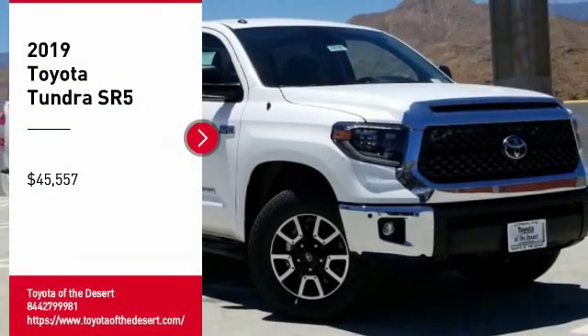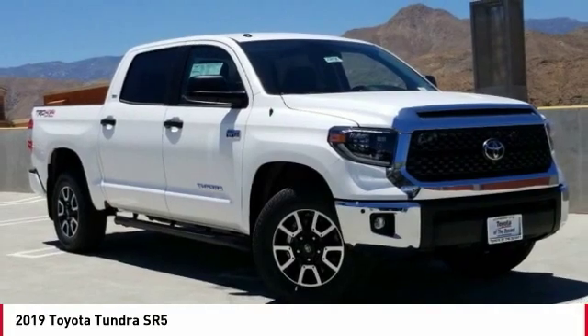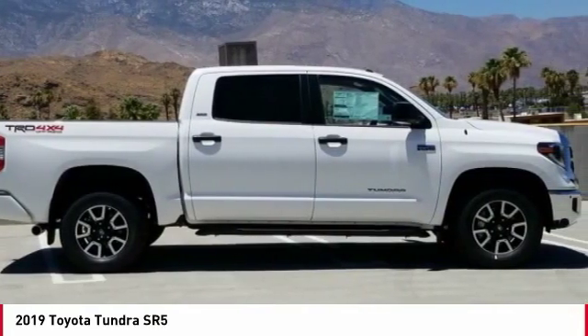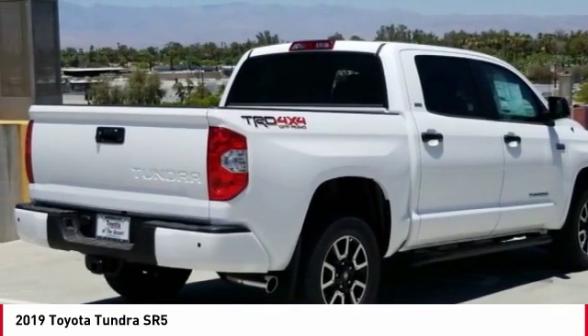Stop by and take a look at the 2019 Tundra. Tundra has a number of unique features useful for those using it as a work truck, including extra large door handles, a deck rail system, and an integrated tow hitch.